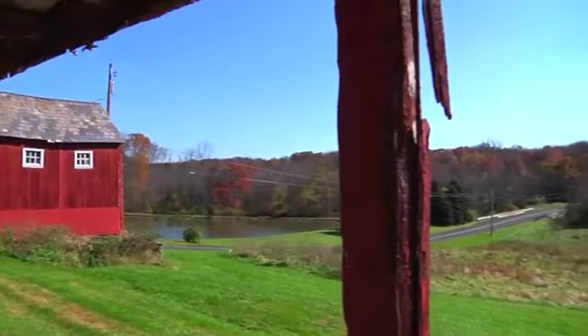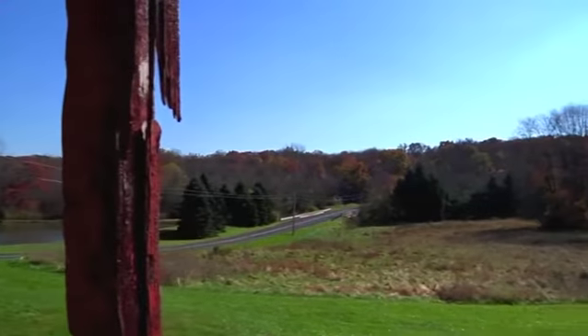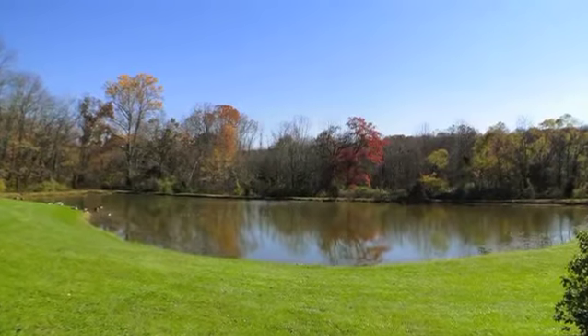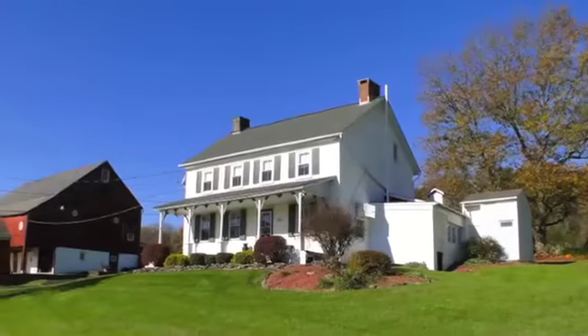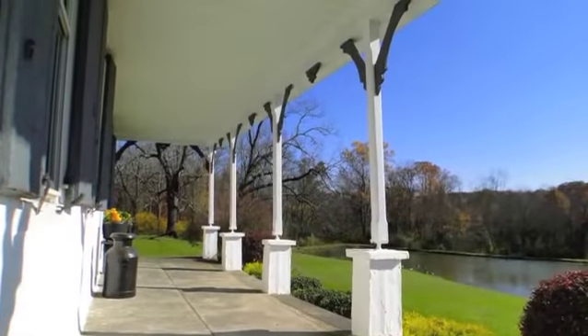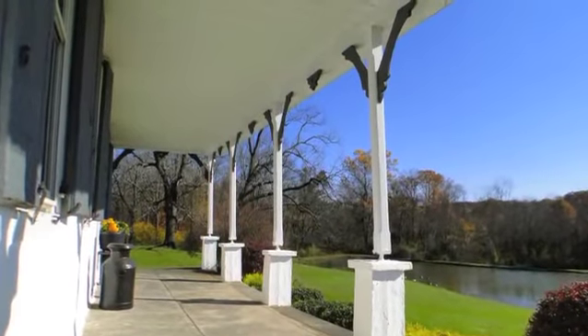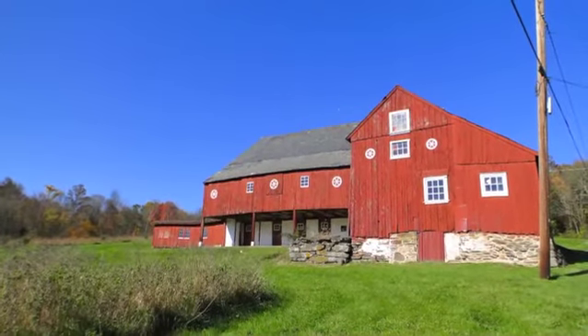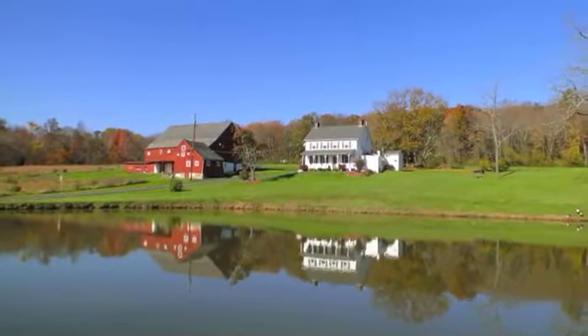Beauty will surround you throughout the seasons, while the convenience of Routes 309 and 313 are nearby for commuting. Knockamixon State Park is only minutes away for additional outdoor recreation and family fun. Call today for your personal tour and take the next step to making 1301 West Rock Road your new home.